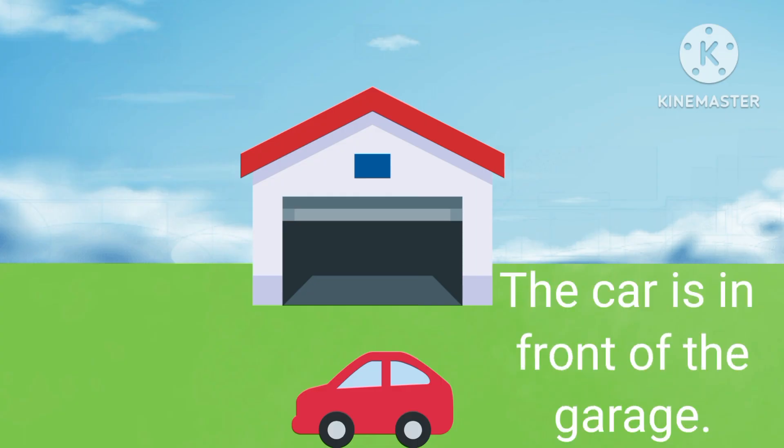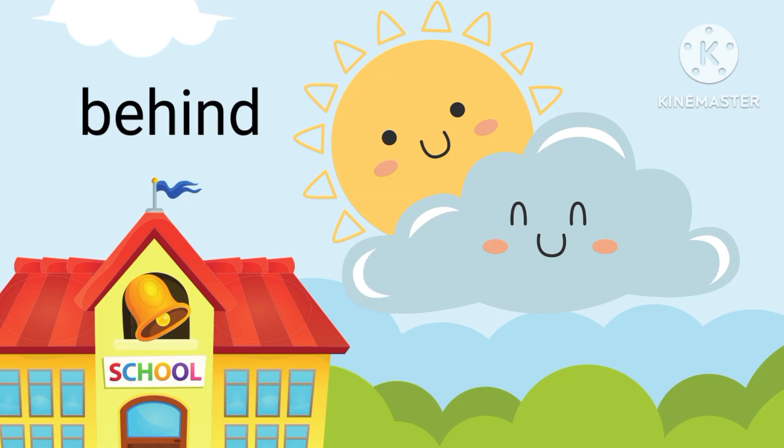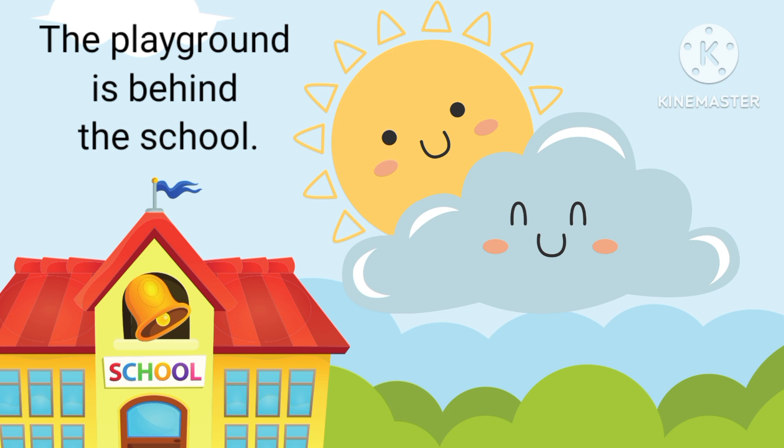Our next preposition is in front of. The car is in front of the garage. Next is behind. The playground is behind the school.